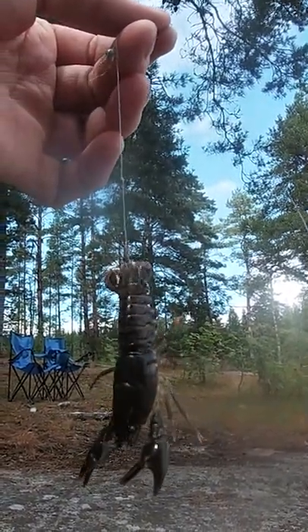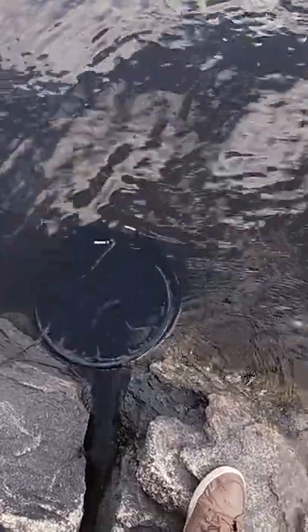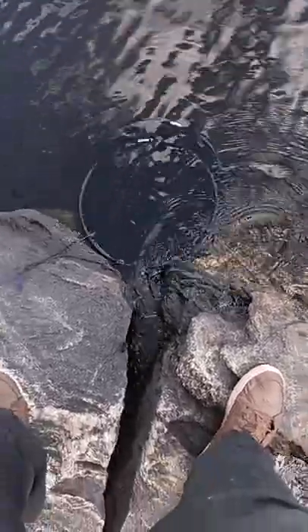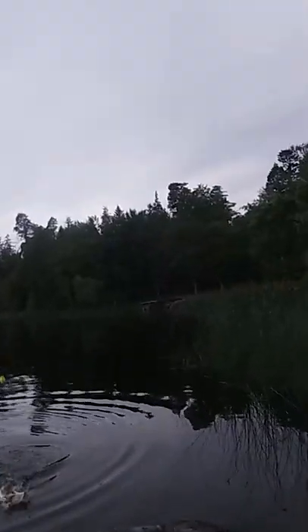One really great bait you can use, if you're able to get them, is crayfish. We actually collect a lot of these from the water around us — we put in some bread or other meat, and that's a good way to get the crayfish to come inside the net. Once they're in there, we bring them out, and sometimes we just eat them. It's actually a tradition in Sweden to eat crayfish.